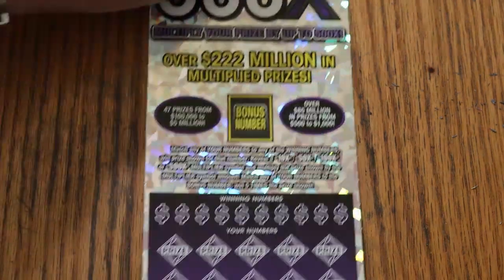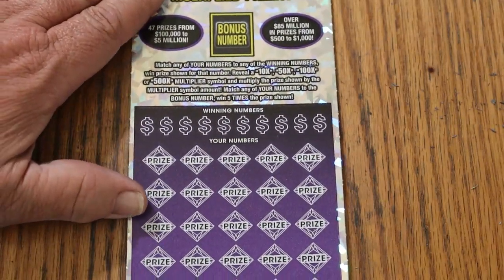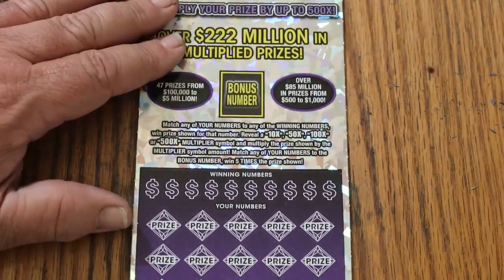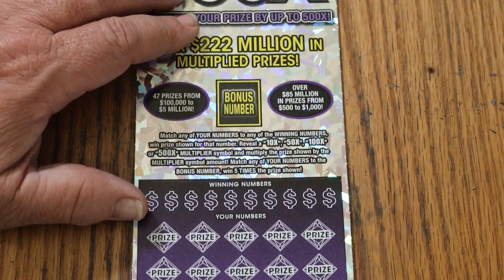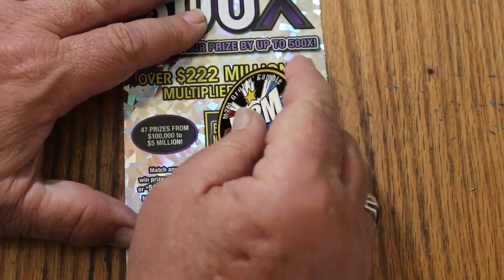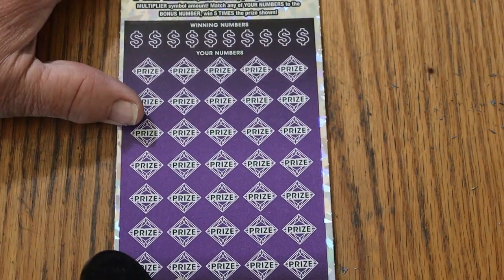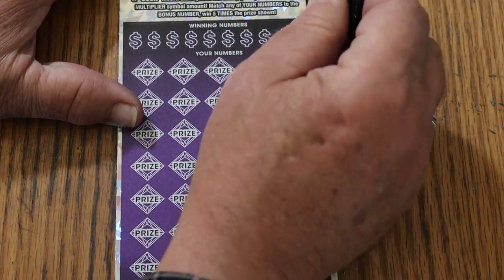That said, this ticket will finish off the book, and at the end of the video I will tell you what the total on the book was. So let us see what happens. I'm going to do the bonus number first, and that's going to be 51.